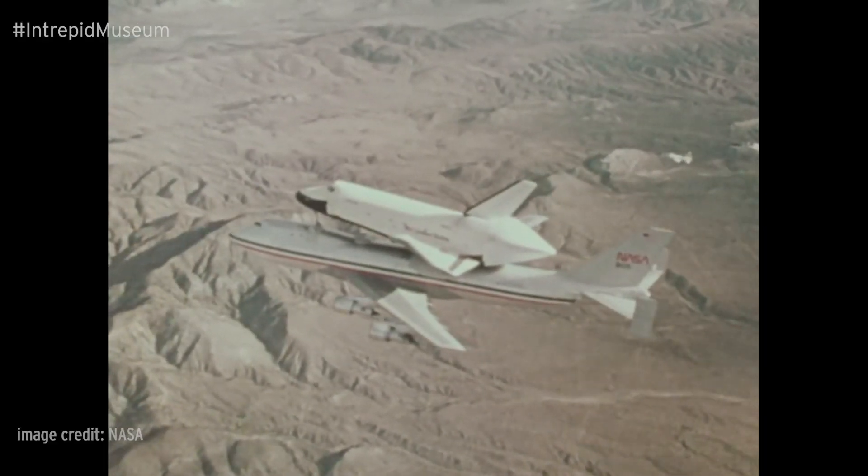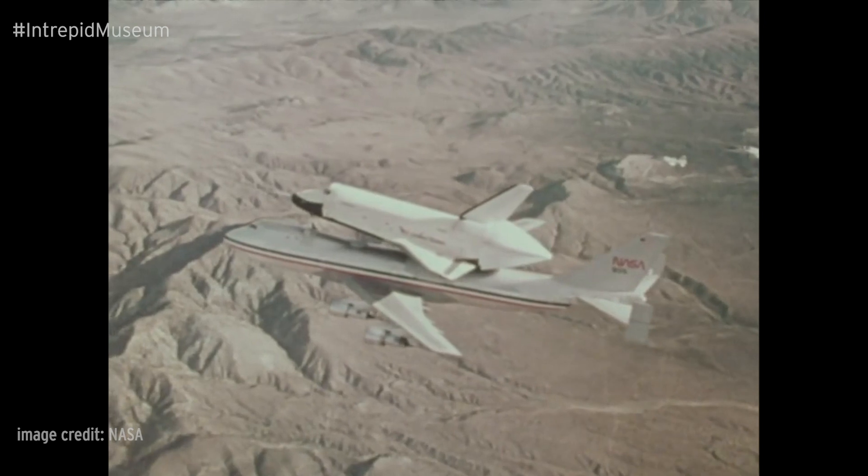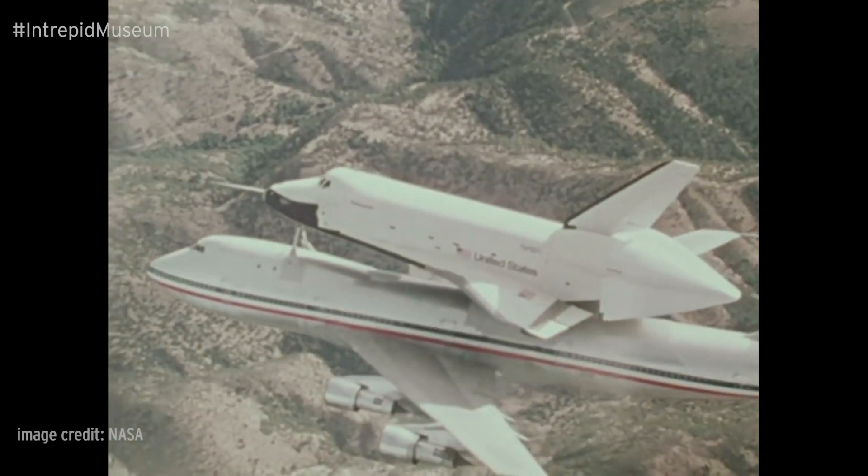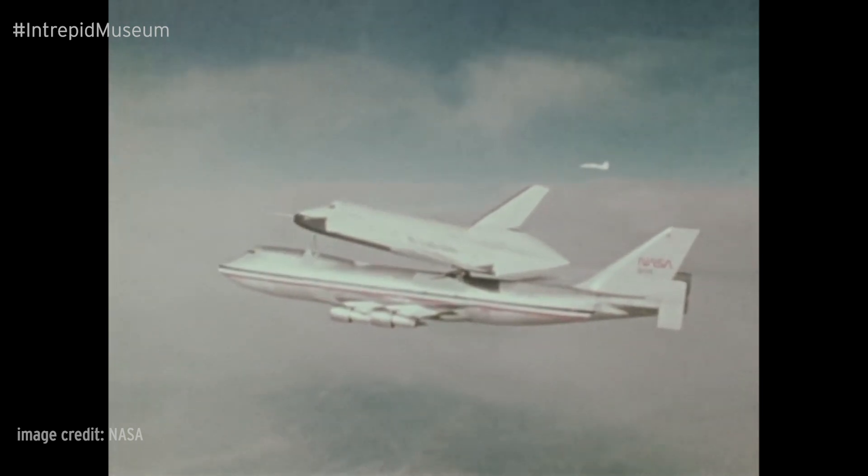While the Space Shuttle Enterprise never made it to orbit, its mission was indispensable for the future Space Shuttle program. The centerpiece of this mission were the approach and landing tests in 1977.